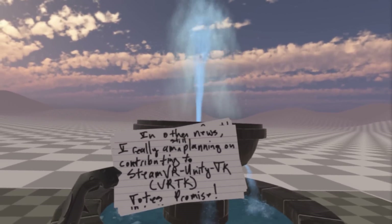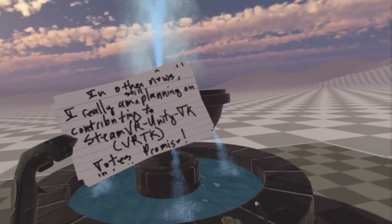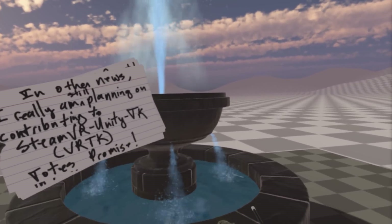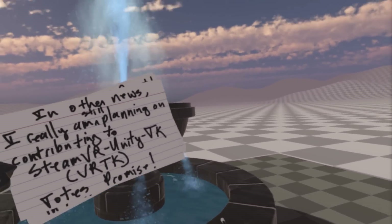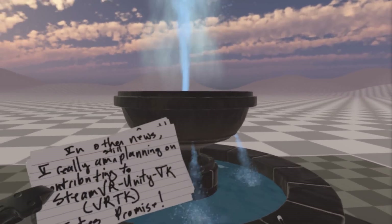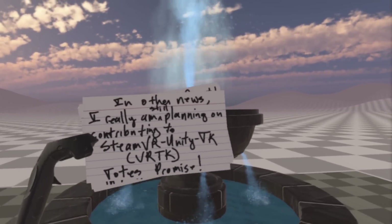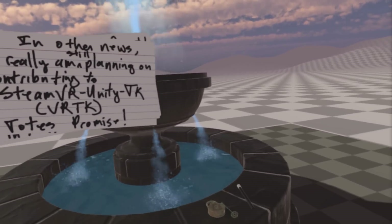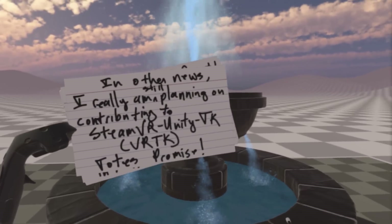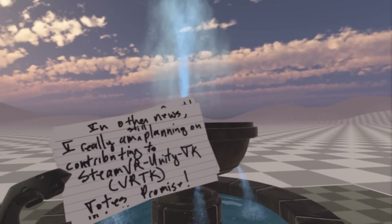In other news, I really am still planning on contributing to the SteamVR Unity Toolkit, VRTK. They've voiced that they would like me to implement the solution I came up with for two-handed objects like my sledgehammer into their toolkit. Their toolkit is amazing — it does a whole lot of stuff that I haven't even scratched the surface of. I'm really excited to be able to contribute to that project if they'll allow my solution to be attributed.